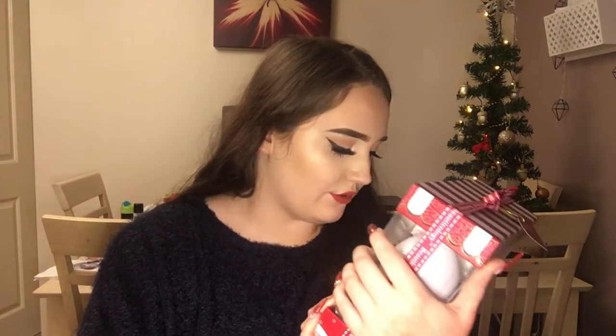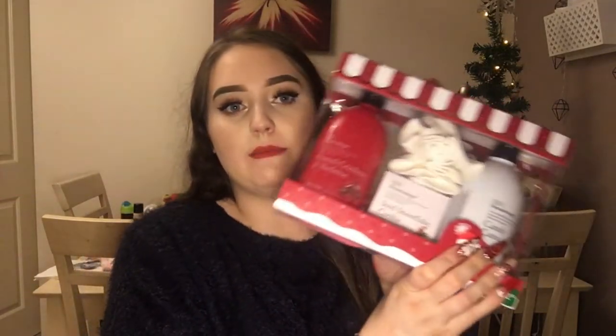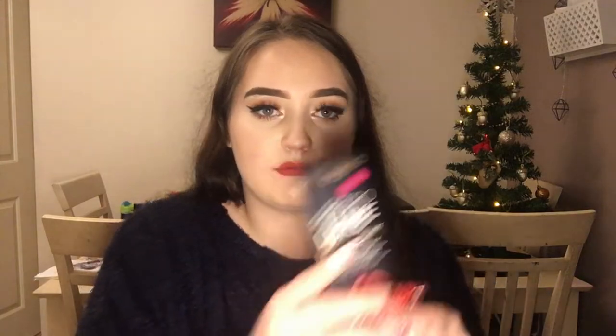Now moving on to everything that my mum and dad got me. The first thing is the Bayliss & Harding Beautycology Gift Set — it has a massive frosted cranberry mistletoe body wash, an iced snowflake cookie soap, a little flower loofah, and a candy cane shower cream. Those scents just sound divine! Next thing from my parents: a Makeup Revolution Retro Looks Matte Lip Kit in the shade Regal. This is such a gorgeous colour and I love Makeup Revolution.